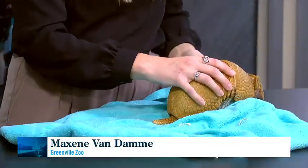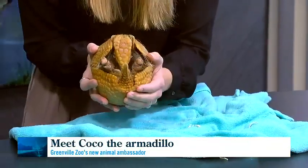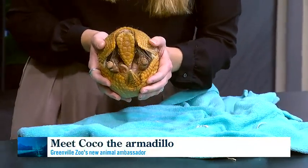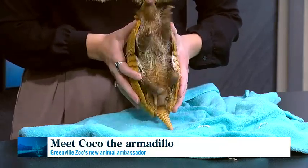He doesn't have a lot of defenses other than his defensive armor. Jaguars are their main predators in the wild — they'll wait for them to come up really close, sniffing, and then the armadillo will do that close-up rolling motion. It's kind of like using the ability to pinch a jaguar's nose in a real armadillo emergency situation. Otherwise they rely on their defensive armor and camouflage to avoid meeting jaguars as much as possible.